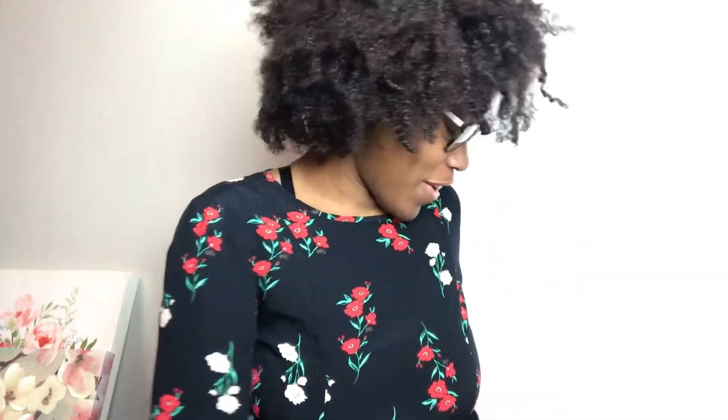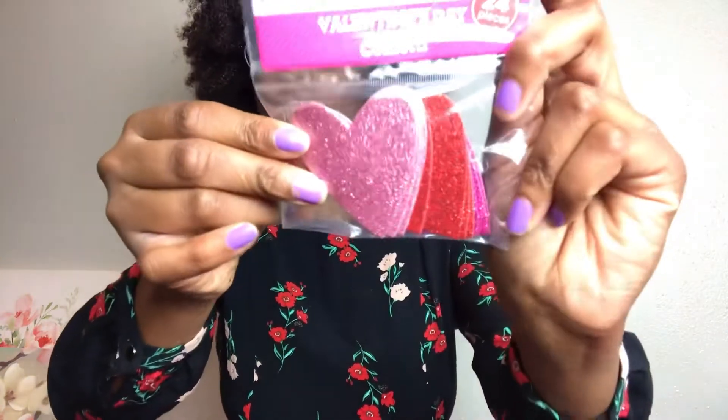I also found this glitter heart. And then I found these two little heart stands — I was trying to stay with the pink and red theme for Valentine's Day, so I thought these were super cute. Then I grabbed some confetti hearts — they have two shades of pink and a red. And then this is just a heart tray that I got.